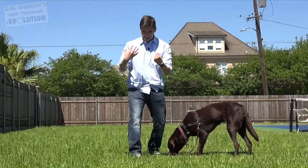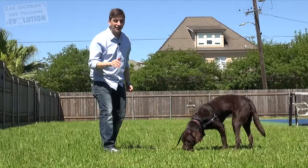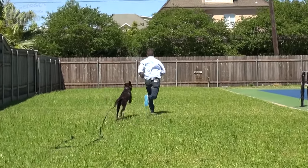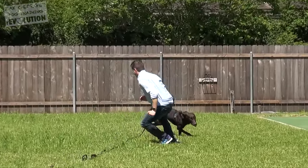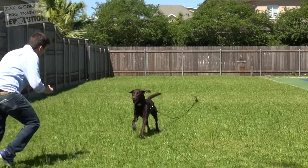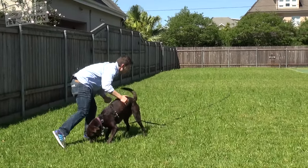A great shortcut to teaching your dog to come to you is engaging in a good old-fashioned game of chase. Run away from your dog in order to encourage them to follow you. This will really instill in their mind the concept of coming to you, and in most circumstances they'll really enjoy themselves.